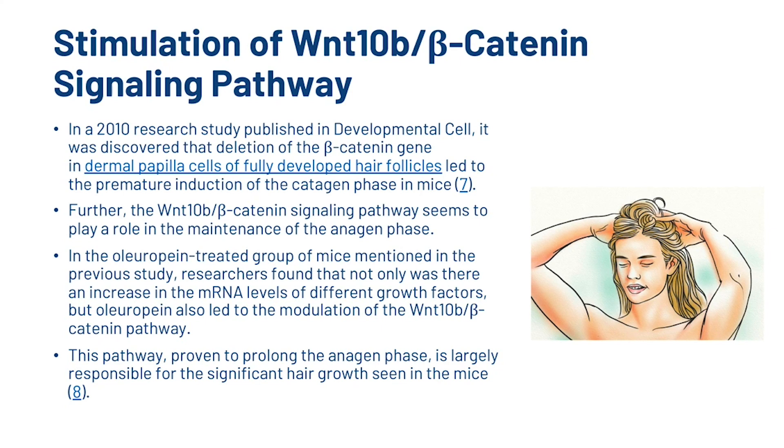Now we're going to look at the stimulation of the WNT10B beta-catenin signaling pathway. In a 2010 research study published in Developmental Cell, it was discovered that the deletion of the beta-catenin gene in dermal papilla cells of fully developed hair follicles led to the premature induction of the catagen phase in mice. The WNT signaling pathway seems to play a role in the maintenance of the anagen phase. In the OL-treated group, OL led to the modulation of the WNT-catenin pathway, proven to prolong the anagen phase, which is largely responsible for the significant hair growth seen in mice.